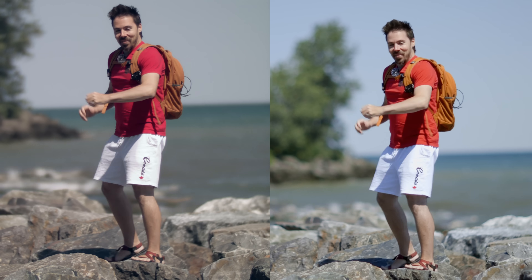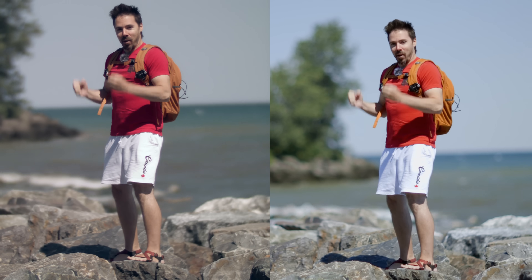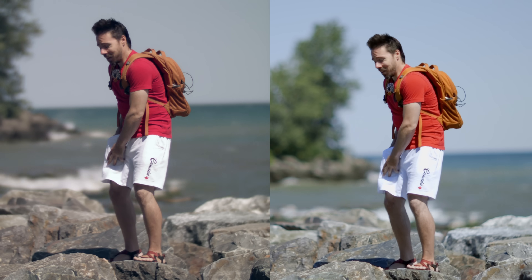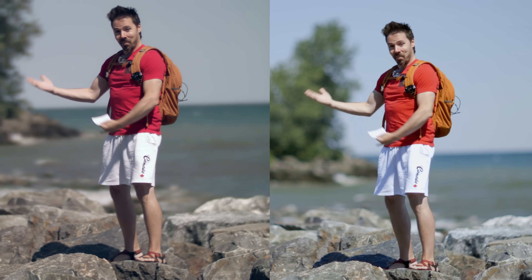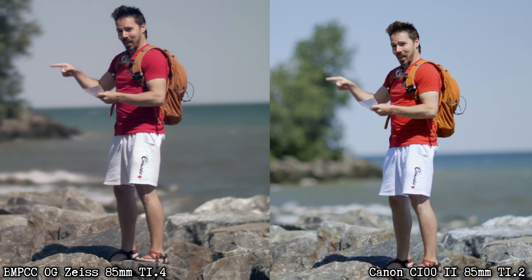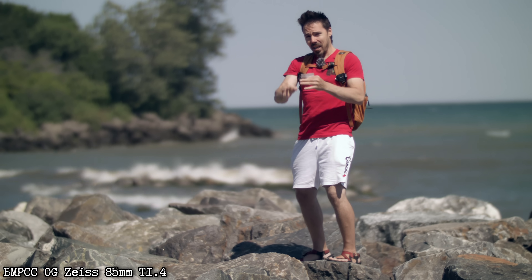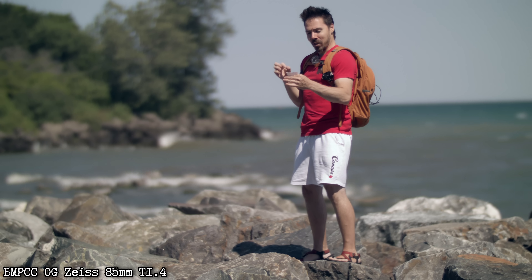Oh boy — do you have any idea how hard that was to expose and manually focus out here? Hopefully everything went right. We're framed somewhat equally. I decided to go with the Canon EF 85mm — it's closer than the 135mm would have been with all the crop factors. Can you tell which is which? I did switch them. The Blackmagic OG has a Nikon speed booster bringing it to a 1.75x crop factor, with the Zeiss 85mm f/1.4 Nikon F-mount — so you're seeing a 149mm equivalent at f/2.45.